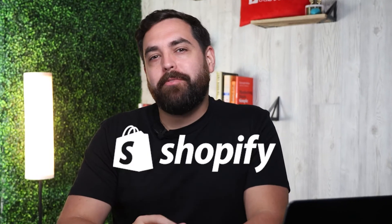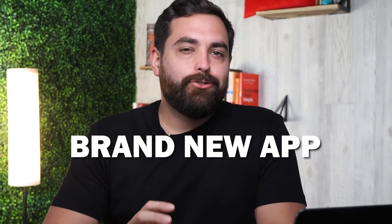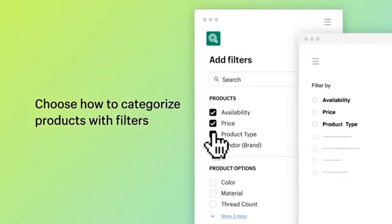Hello everyone, Christian here. Did you know Shopify just added a brand new app, Search and Discovery? It's going to make it easier for you to manage filters, set rules for search, and make the experience on your site a lot better. Let's check out the details.